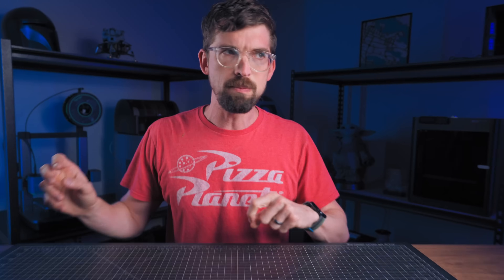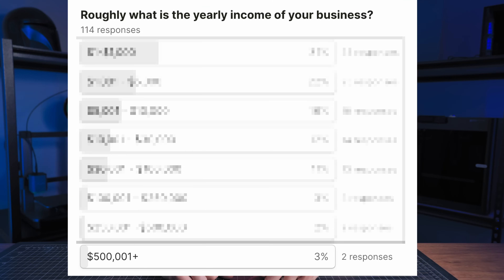This is the best laser and this is the worst laser according to you — at least the 300 folks that filled out the survey. In this video, we're going to get into what those lasers are, the features that you like and don't like about them, as well as a bunch of other answers from the survey, including how many of you are actually making money with your laser. And spoiler — there's actually a few of you making over half a million a year.